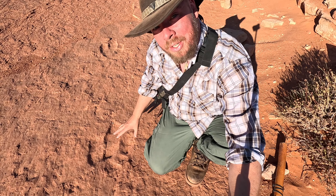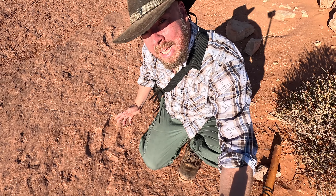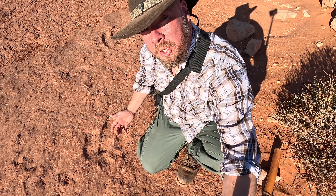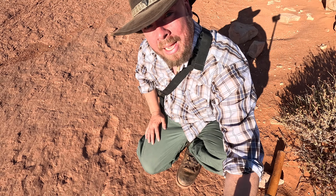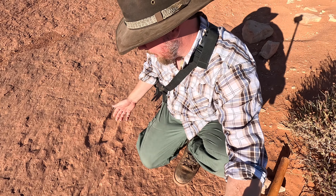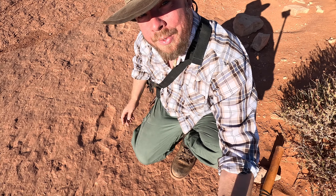As I get one last look at these really clearly defined prints, I can't help but wonder what the Native Americans thought when they were living out here hundreds and thousands of years ago and finding these tracks. You've got to wonder what they thought about that. That's just crazy — incredible, amazing, fascinating, and worth making the trip out here to see if you're in the area.